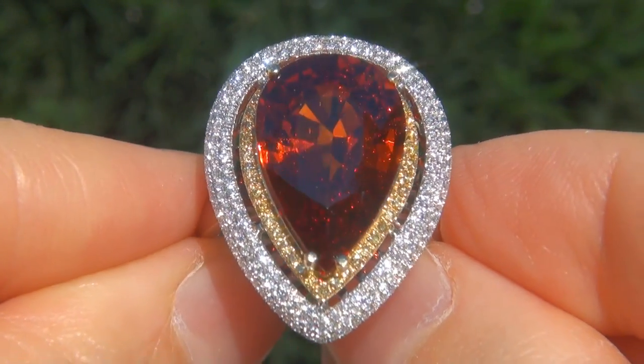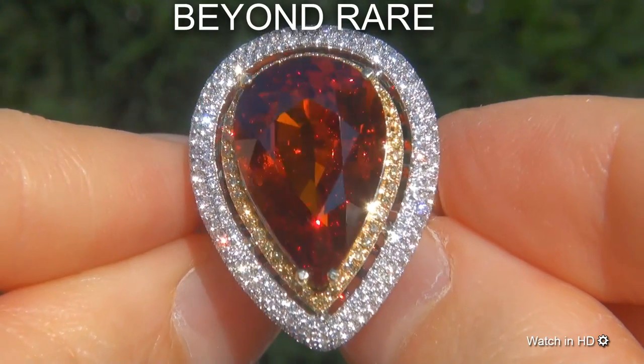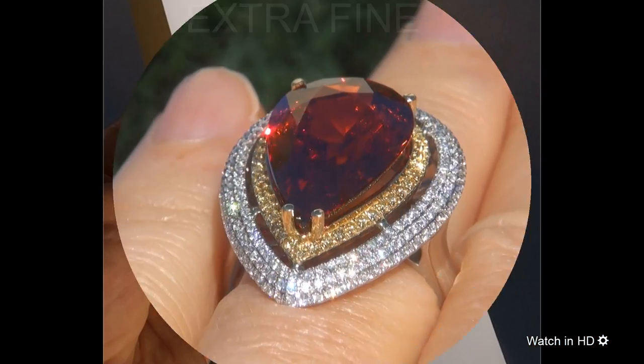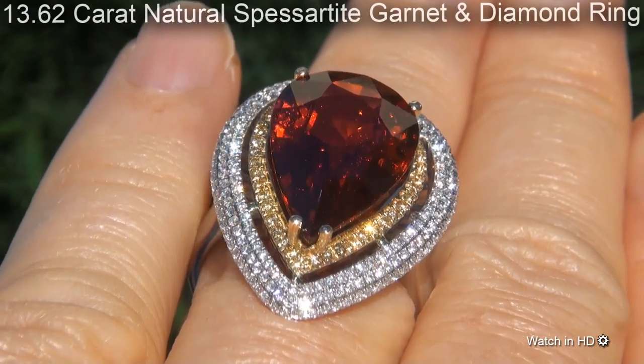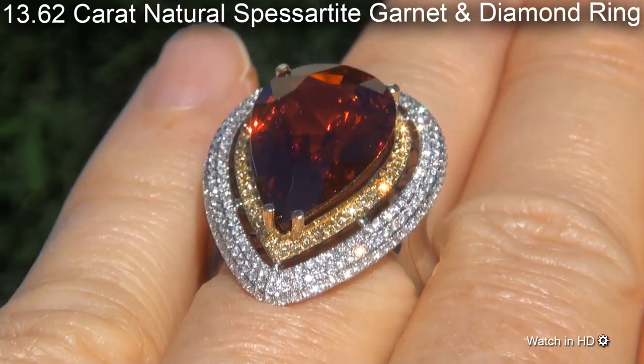Welcome to Certified Jewelry. Just in from our consignor is this beyond rare, investment grade, GIA certified, extra fine quality, unheated and untreated 13.62 carat natural spessartite garnet and diamond ring.